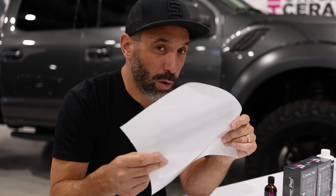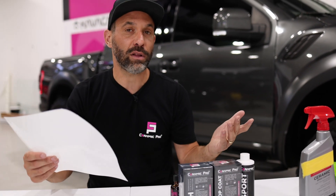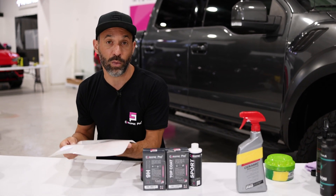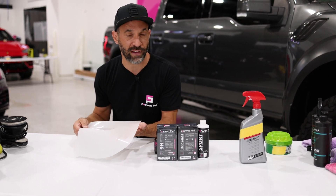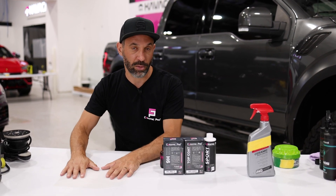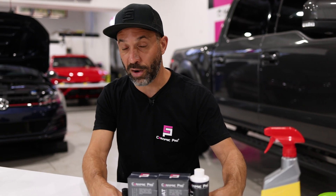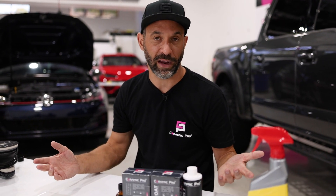So here's how we do it. When a customer comes into the shop, the first thing we ask is how clean and detailed they want their vehicle. Once they've selected that, we ask them how they would like to protect it — and we offer them Ceramic Pro Kavaca or Ceramic Pro paint coatings. In our opinion, that's the ultimate protection.